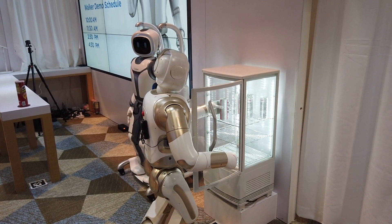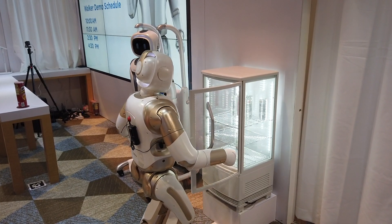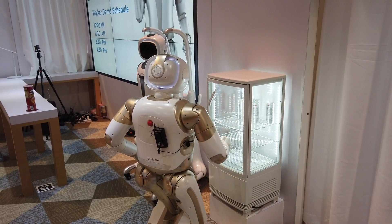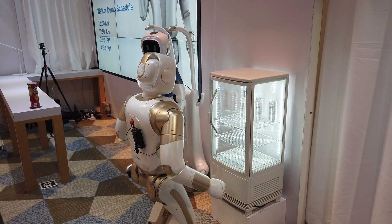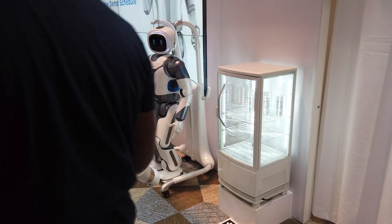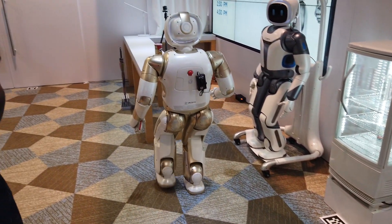He's going to do something my kids never do — he closes the refrigerator door behind him. He also has the ability to scan common objects and figure out the best way to manipulate them. When he sees a can of chips, he's not going to grab it from the top — he'll come at it from the sides, just like you or I would.